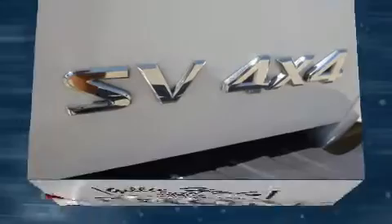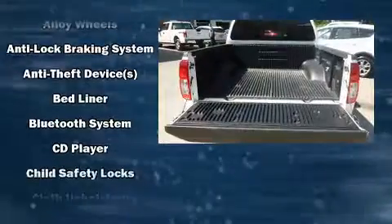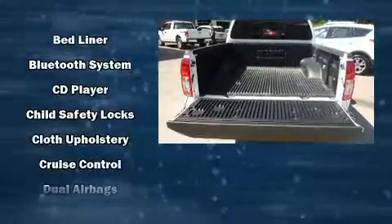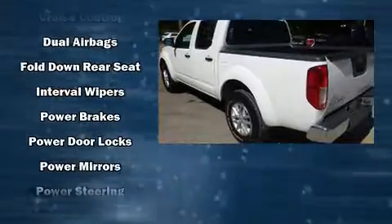Nissan also prioritized safety and security by including dual front impact airbags, head curtain airbags, traction control, anti-whiplash front head restraint, a panic alarm, and four-wheel disc brakes with ABS.